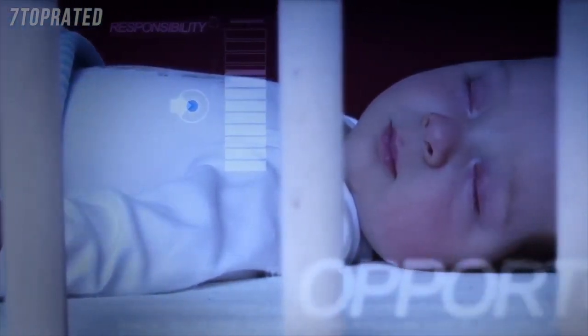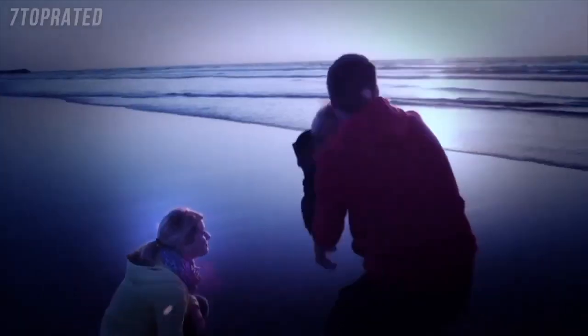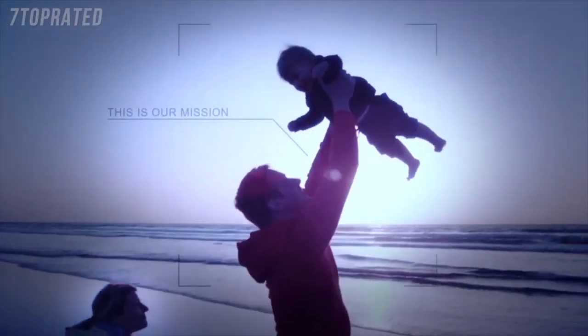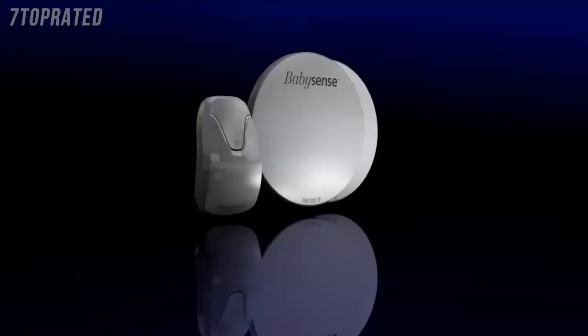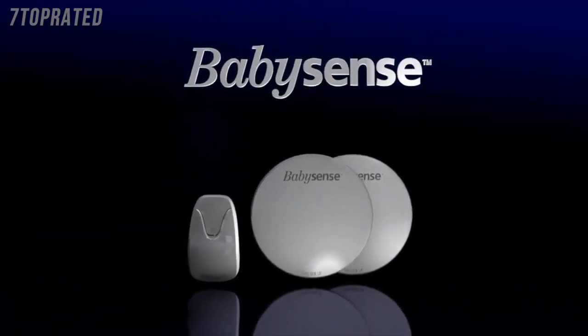But the opportunity to make a difference is even more so. This is our mission: BabySense, the original non-contact baby movement monitor.